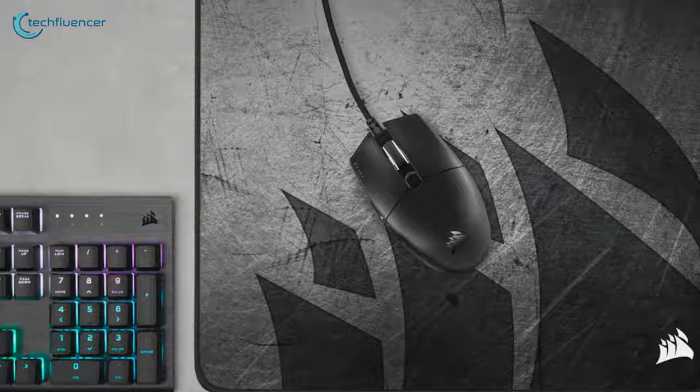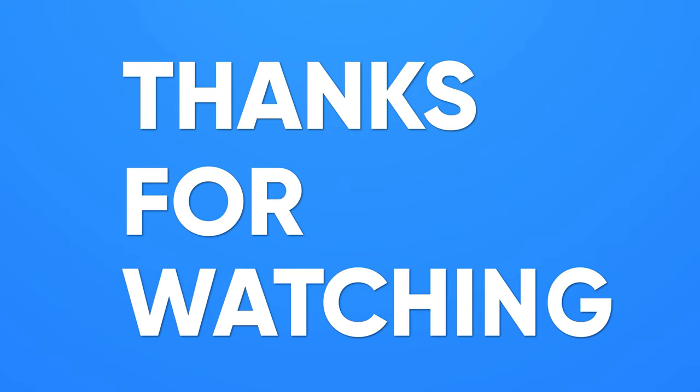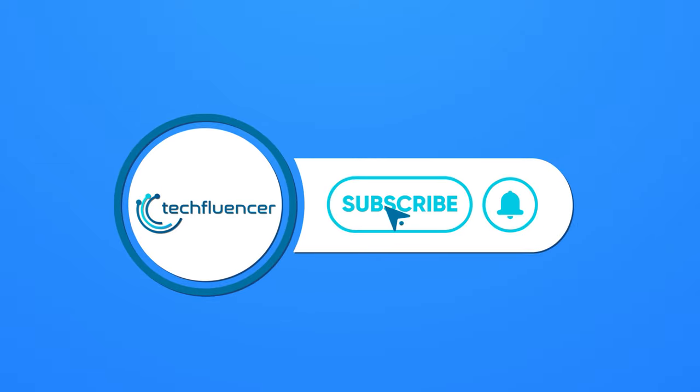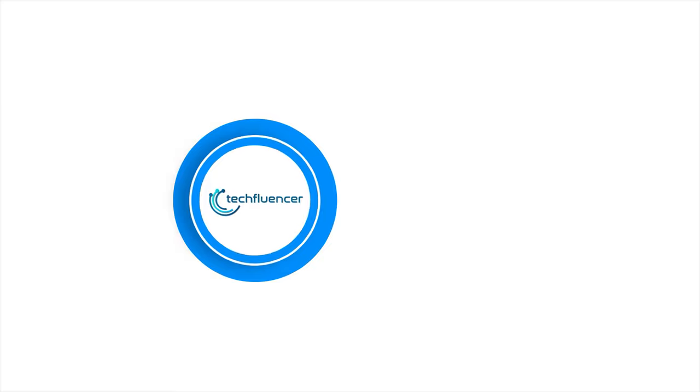So that was all about the top 5 best gaming mice. Subscribe to our channel and hit the bell icon if you want to see more videos like this on your feed!